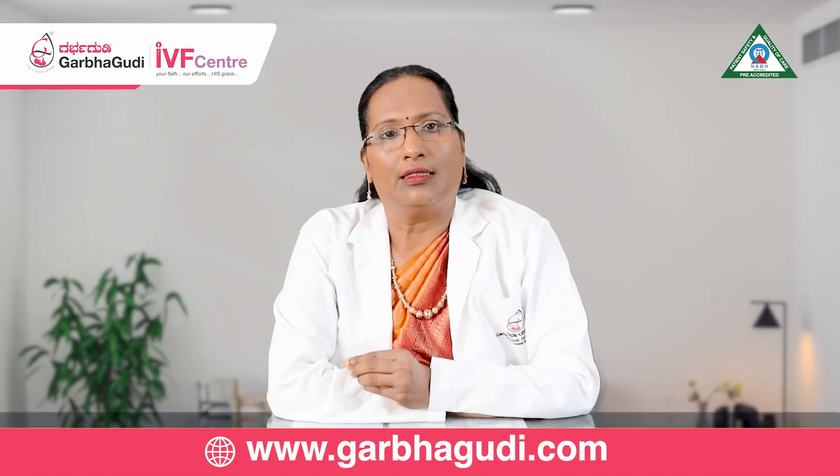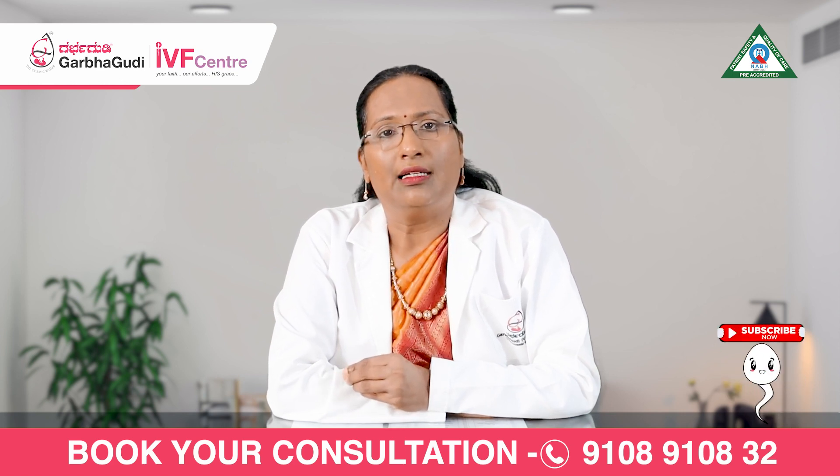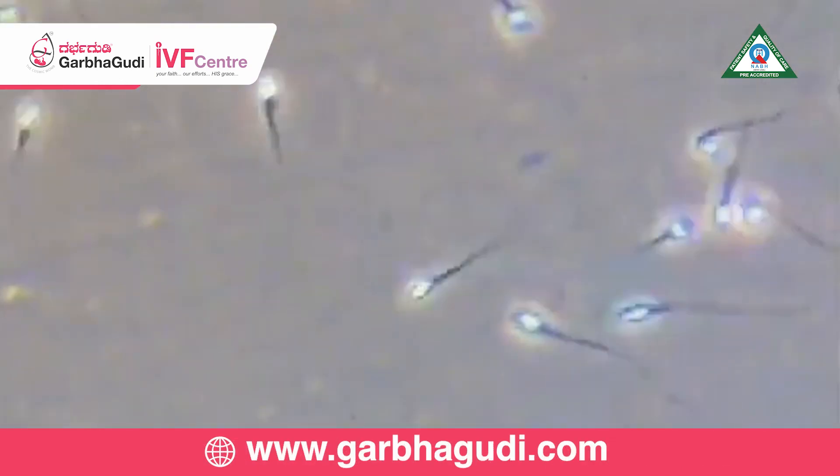For IUI, there are three prerequisites. In the husband, the sperm count should be normal or near normal.